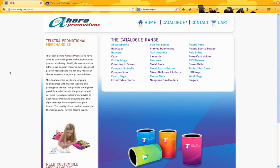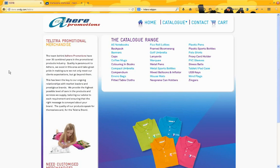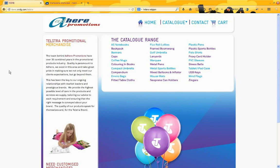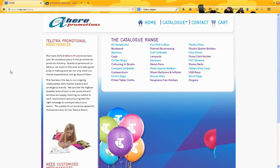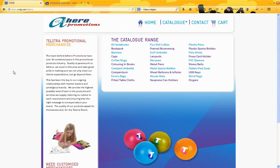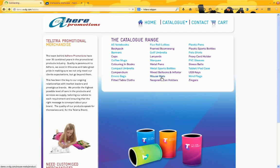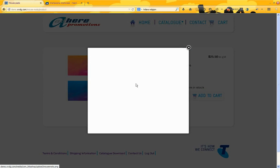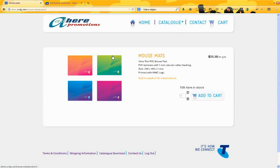Adhere have three different product types from a website development point of view at least. They have single standalone products, products that have colour variations, and products with colour and size variations. The product variations have been handled very differently in this site compared to the WorkScene site. First, let's look at a standalone product — one with no variations — and this is our mixed coloured mouse mats. You can see there, we can click on the image and bring up a bigger image.